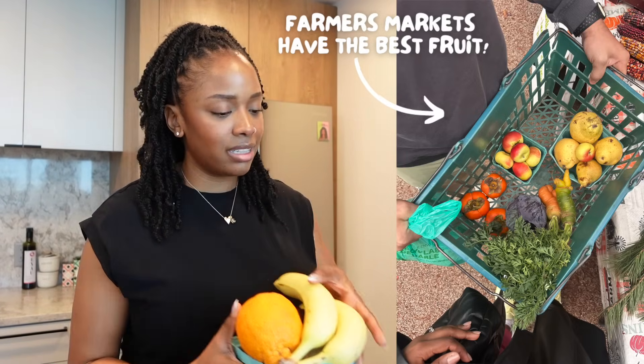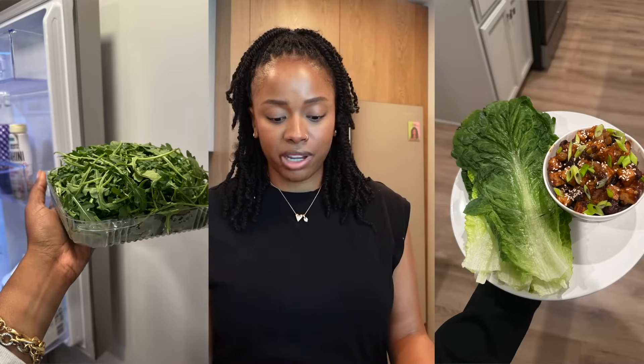Next on the grocery list would be leafy greens. If you've seen any of my previous videos, you know dino kale is my absolute favorite, but I always will have kale or spinach — a leafy green — on hand.